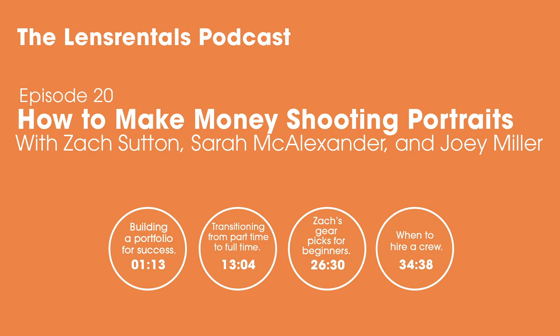Hi, and welcome to the Lens Rentals Podcast, where we talk about images and the people who make them. I'm Roger Ciccala, the founder of LensRentals.com. Welcome to the Lens Rentals Podcast. I'm Sarah McAlexander, and I'm here with Joey Miller. And our guest today is Zach Sutton.